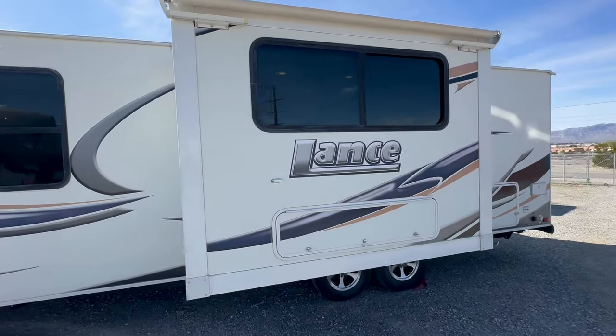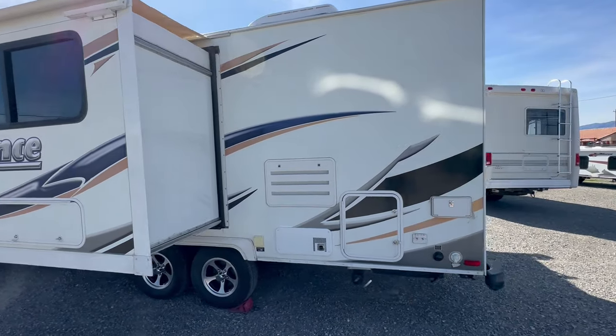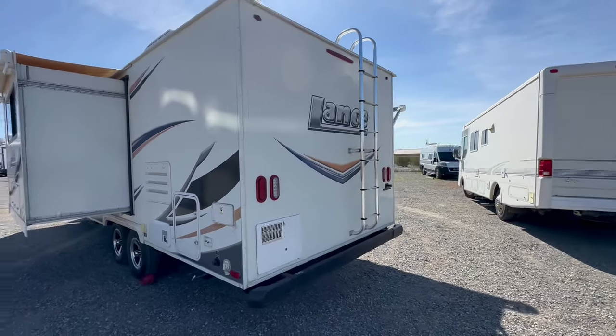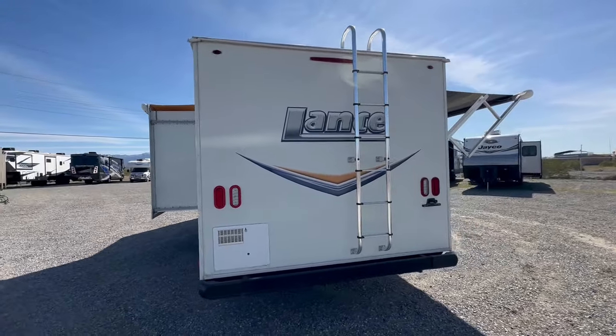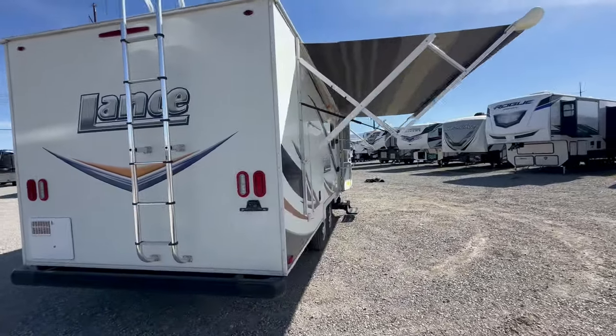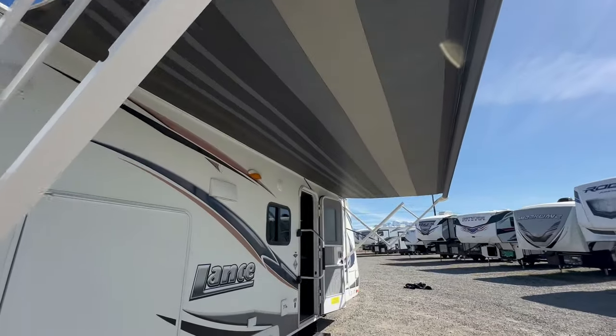As we walk around, you're going to see it has a black tank flush, an outside shower, and all the things you'd expect out of a travel trailer. It does not have a backup camera, but it does have a 10-gallon propane hot water heater and a big power awning — the awning is actually in very good shape.